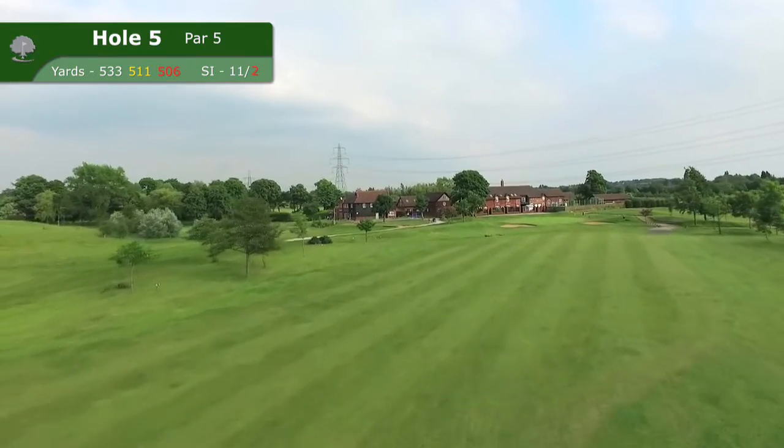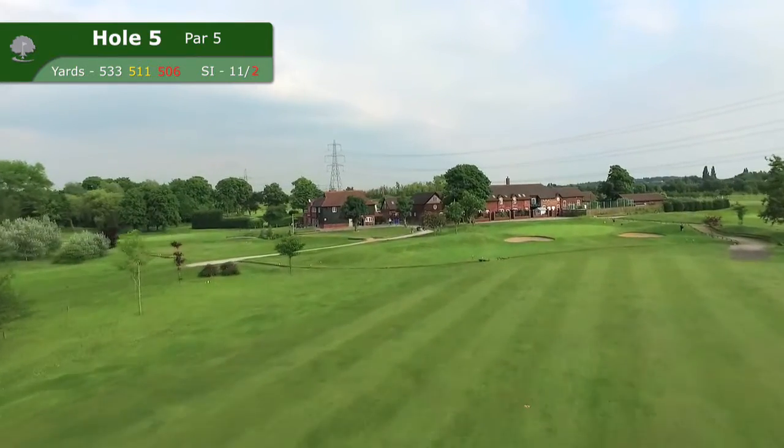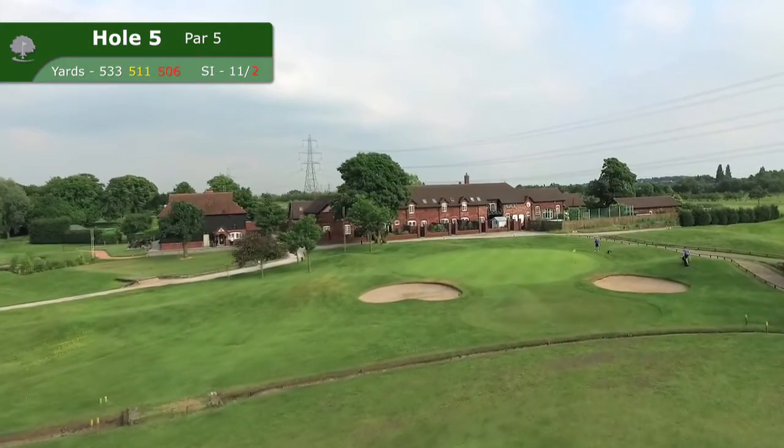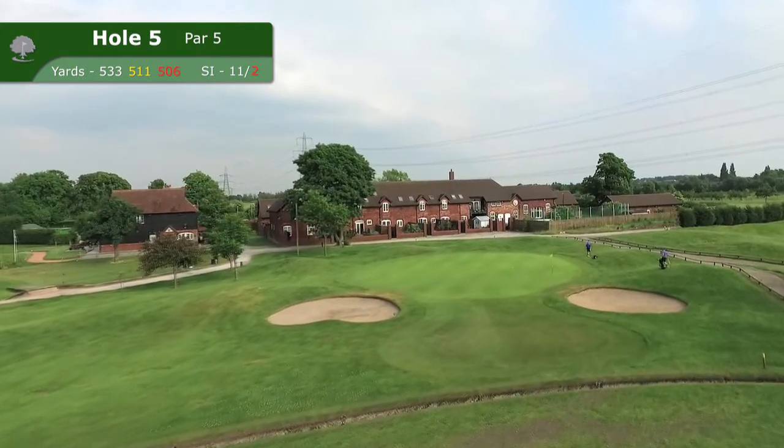The beautiful clubhouse and surrounding buildings nestle behind the large green, and the approach is made that much trickier by a ditch just short of the green and a pair of greenside bunkers.